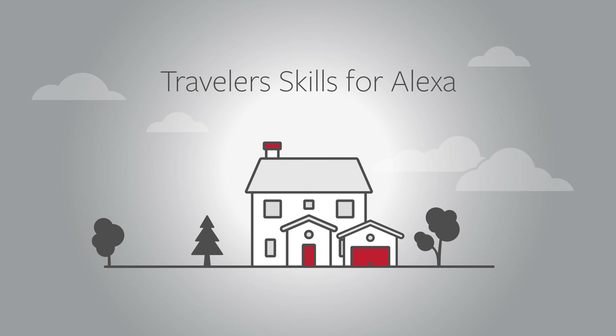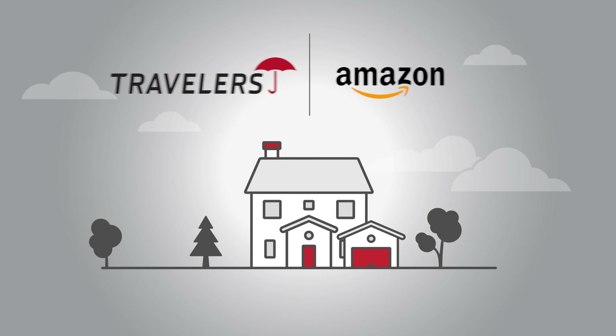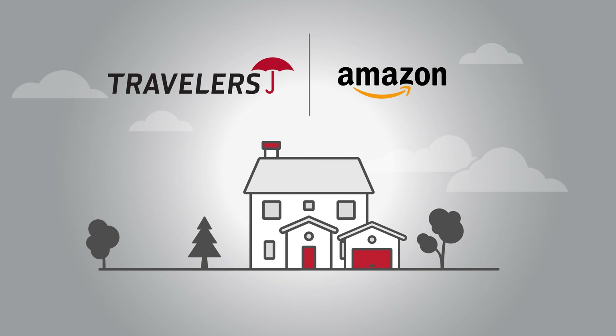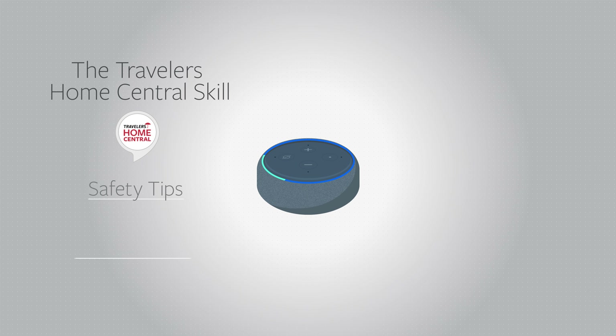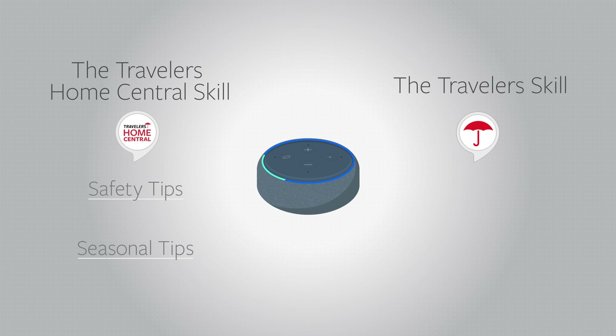Get Smart. Introducing two new Traveler skills for Amazon Alexa. Travelers has developed the Home Central skill, loaded with safety and seasonal tips to help you maintain your home. In addition, the Traveler skill is now available to help you manage your Travelers policies.